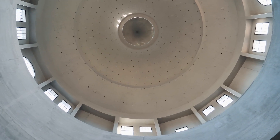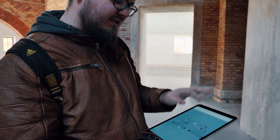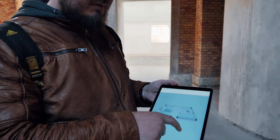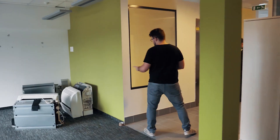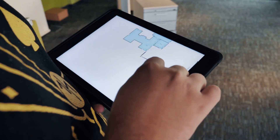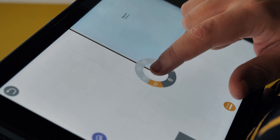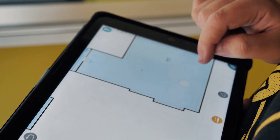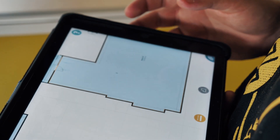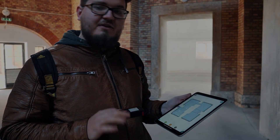It has an accuracy of roughly two centimeters. We only use this application, and you can see the 3D model of this building. During the measurements, we only use this iPad and this laser distance meter — nothing else.